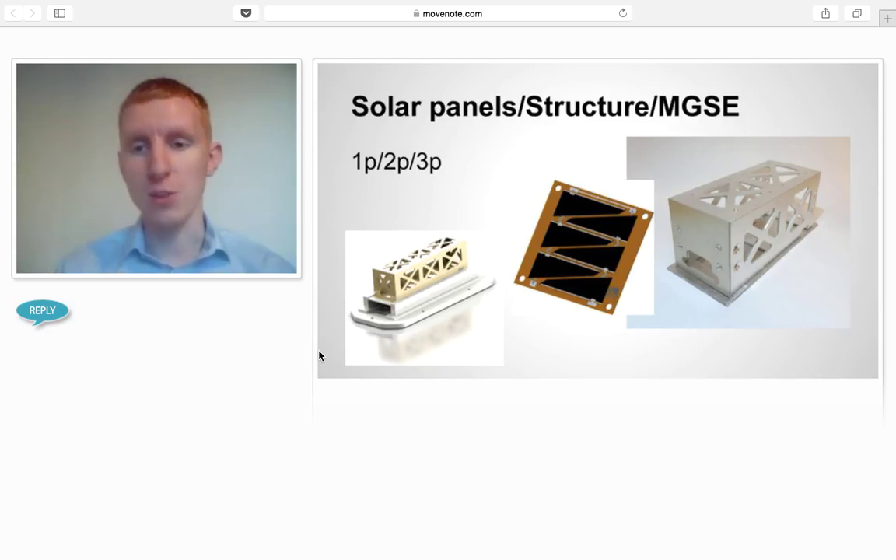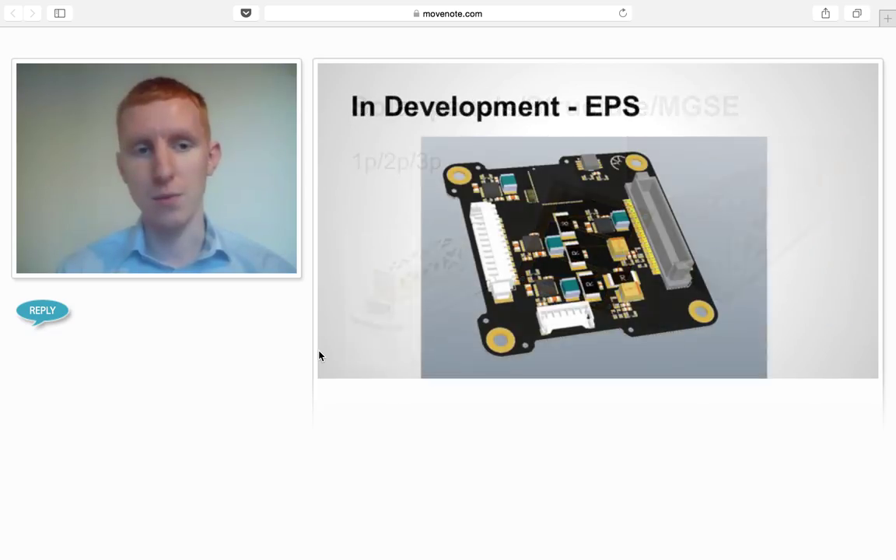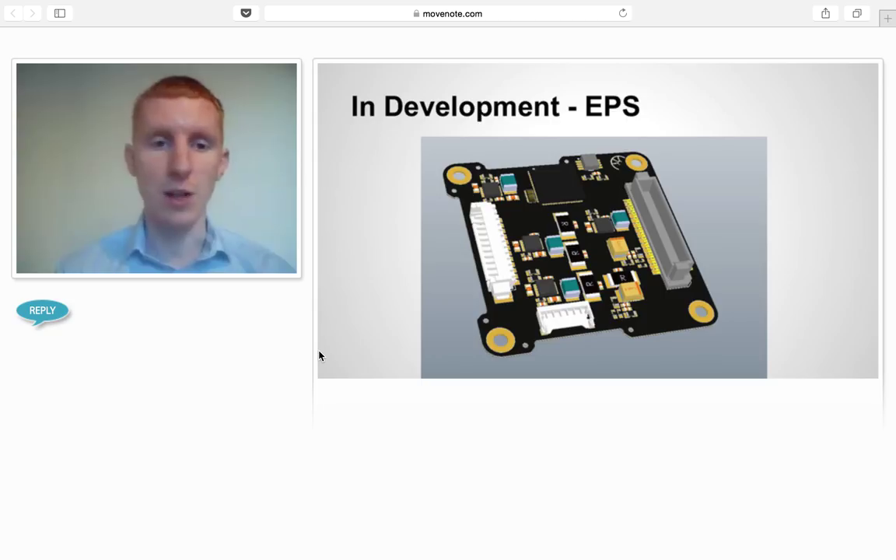We have a whole selection of different parts — pretty much a full satellite. Between our in-development and in-production items, we have a full satellite, though we're still working on R&D. We sell structures in 1P, 2P, and 3P configurations, jigs, and solar panels. We also have an EPS — electrical power system — in development. We've been able to cram a lot of capability into it, similar to a 1U EPS, and it's probably one of the world's most advanced EPSs in the PicoSat class.